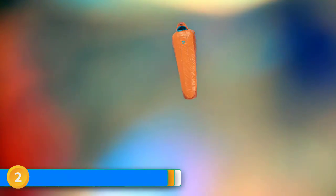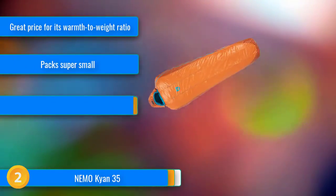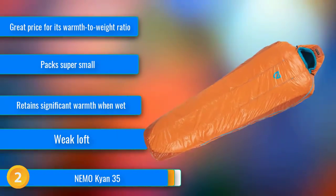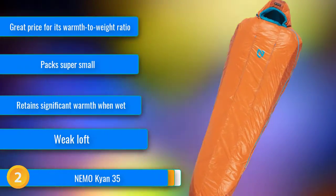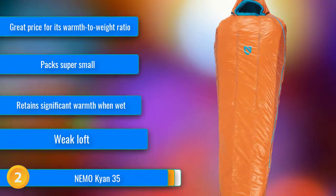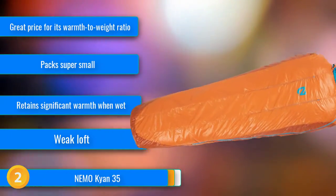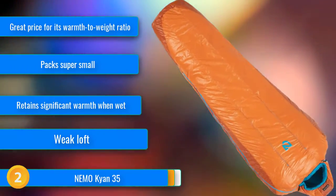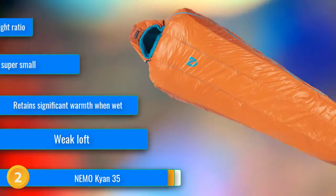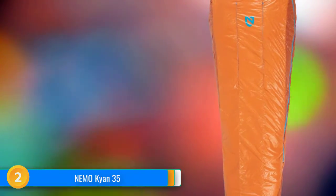At number 2, as a general rule, sleeping bags with synthetic insulation are larger and heavier than their down counterparts. However, someone forgot to tell the Nemo Kyan 35. It shocked us with its moderate weight and tiny packed size that is on par with several down bags at the same temperature rating. The Primaloft Silver Synthetic Insulation is also advantageous for wet conditions because it retains a significant percentage of its warmth, even when soaked. The cherry on top is the reasonable price tag.